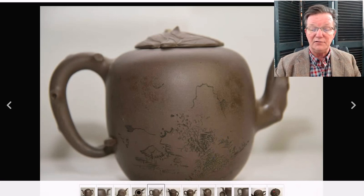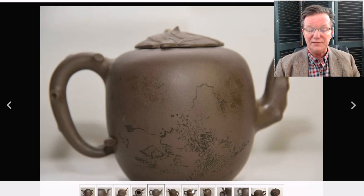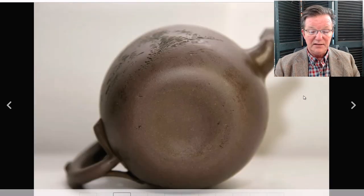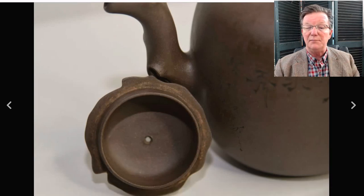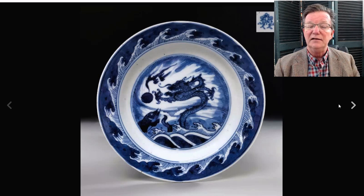Then the Yixing teapot with a loosely drawn figural landscape — a nice, well-shaped pot with good color, branch-root handles and spout, and a leaf-decorated top like a lotus leaf. The finial may have been missing. The base was unmarked, which is unusual, and the lid wasn't marked either, but it was still a very nice example. It brought $393, which is a good price for an unmarked piece of Yixing.